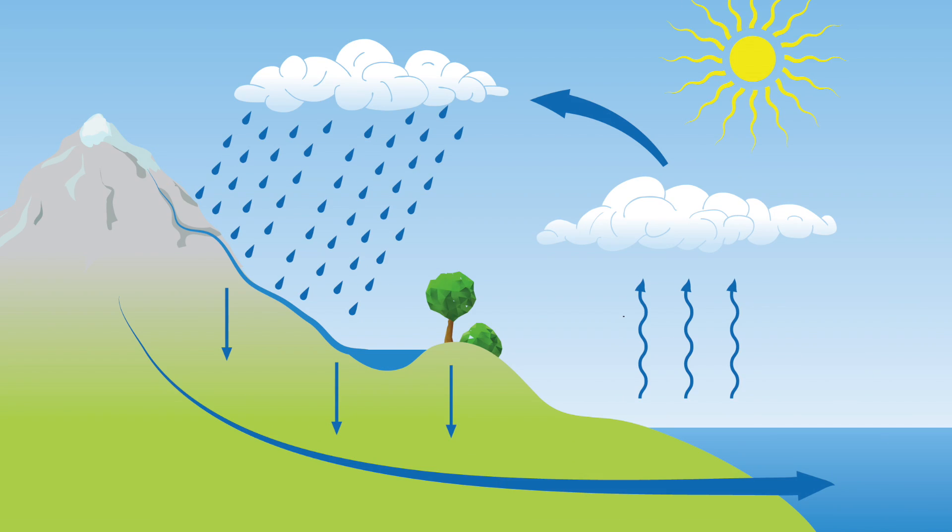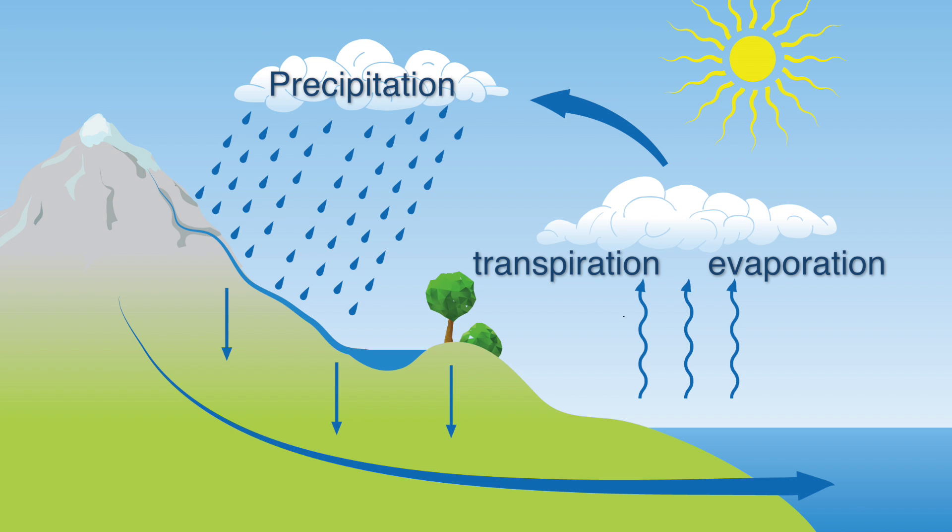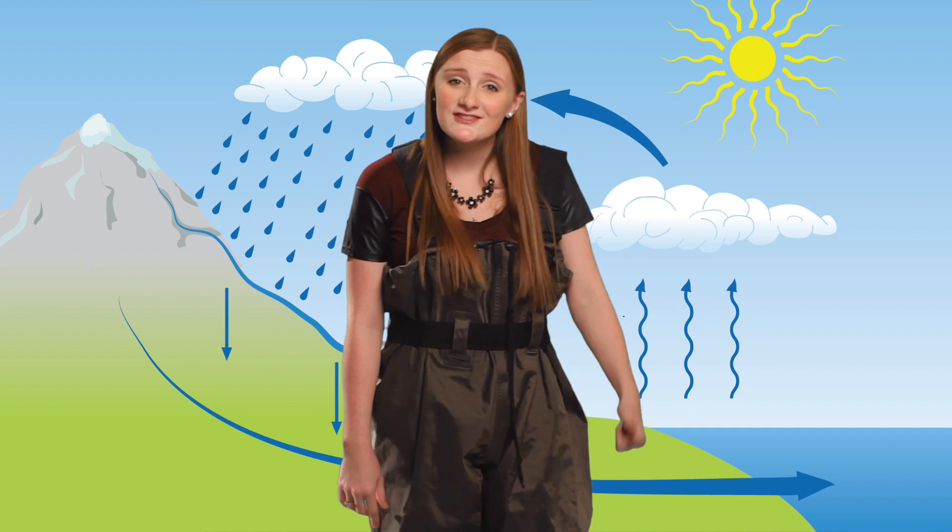This cycle is water's way of recycling itself. It accumulates in clouds through evaporation from oceans, lakes, and ponds, and transpiration from the leaves of plants. It returns to Earth as rain, snow, and hail. This water then collects in our water sources and becomes source water. We then tap into the water cycle to get our drinking water. It's a pretty complicated process, so let's head straight to the source and see where it all begins.